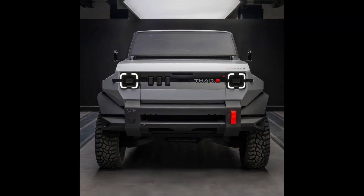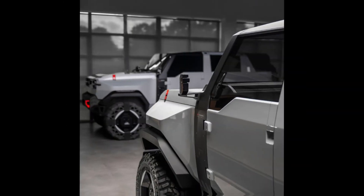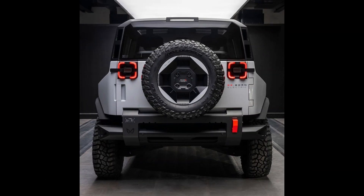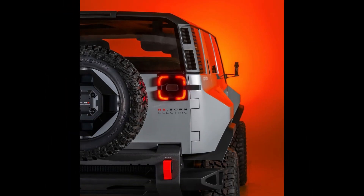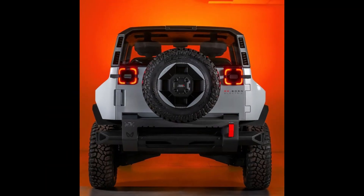Built on a modified INGLO P1 platform, the THAR.E concept boasts adjusted dimensions including a longer wheelbase and shorter overhangs, while specific specs remain undisclosed. It's confirmed that the electric THAR will share a common battery and powertrain with other EVs, possibly employing a 60kWh battery pack and electric motors on both axles for 4WD capability.